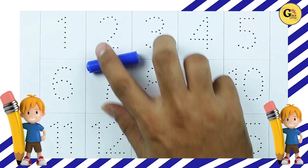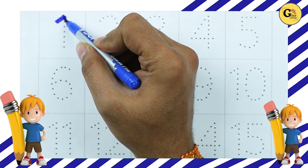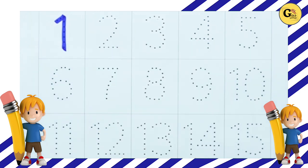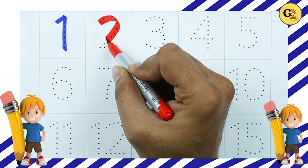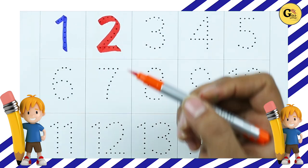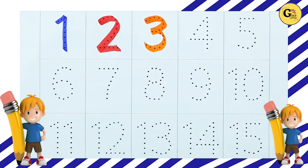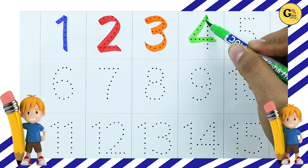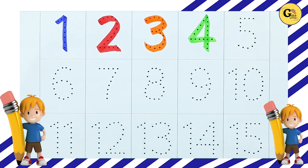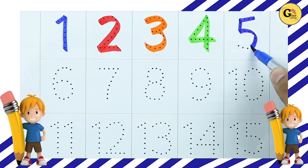Let's start. Number 1, 1. Number 2, 2. Number 3, 3. Number 4, 4. Number 5, 5.